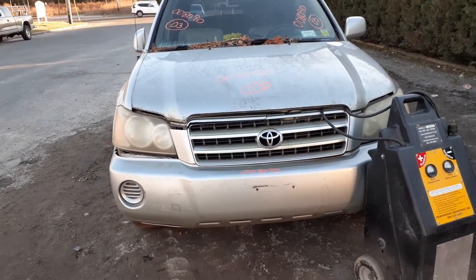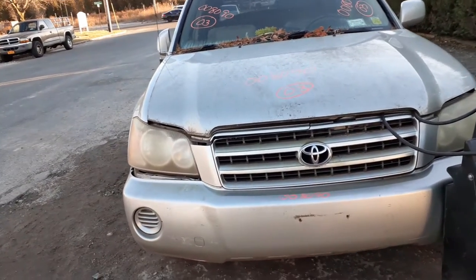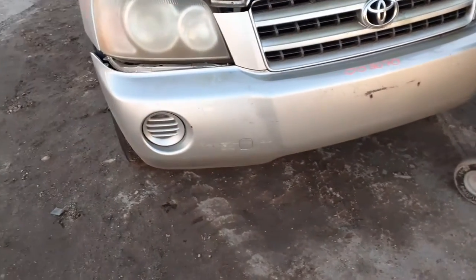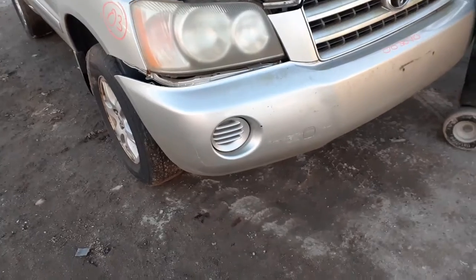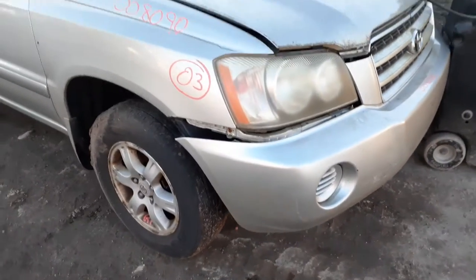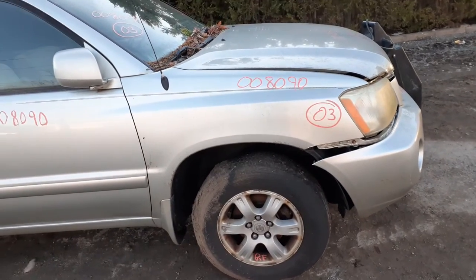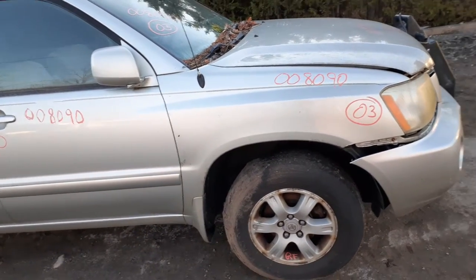It's got some rough spots. You got a set of hood hinges. Grille is no good. You do got a set of headlights — these are halogen headlights. Front bumper cover is no good but probably got a good reinforcement — I will have to check that when we take it off. You got a good right side fender. Truck is silver in color, the code is 1C0.